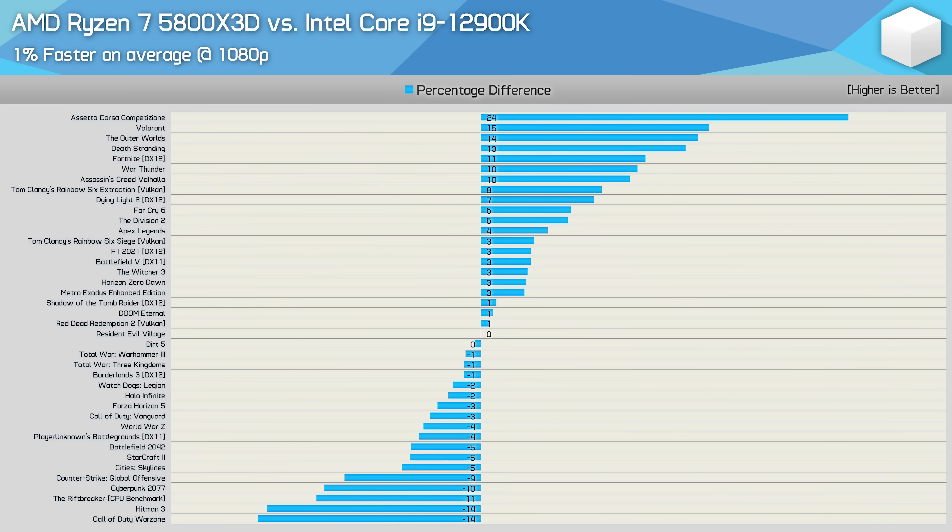The obvious factor here is the number of games tested. When I found the 5800X3D and 12900K to be neck and neck a few years ago, I was testing 40 games, many of which were older. With the recent update I've only tested 13 games, as the idea was to include many more processors rather than just a head-to-head, and most of the games tested were released in the last 12 months — a very different sample.